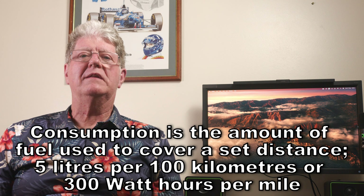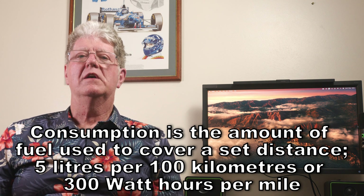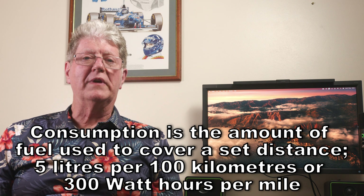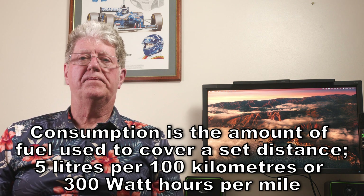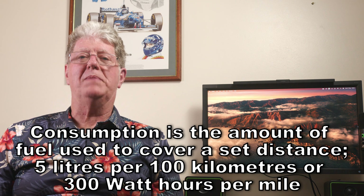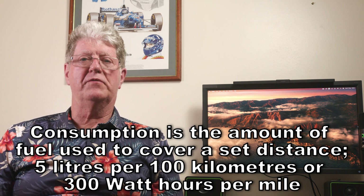Consumption is quite the opposite — it's the amount of fuel you use to travel a set distance. So five litres of petrol used to cover a hundred kilometres, or 300 watt hours of electricity used to drive one mile. Obviously here the lower the consumption the better: three litres per hundred kilometres is better than five, and a hundred watt hours per mile is better than 300.